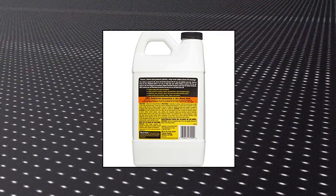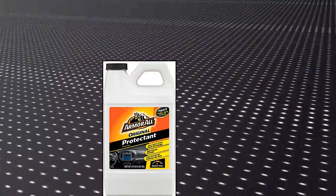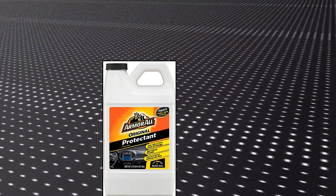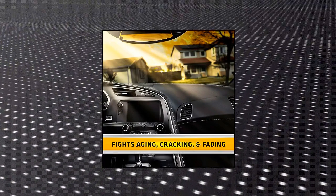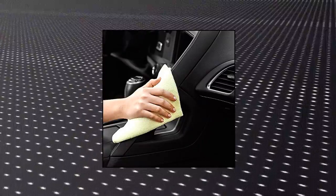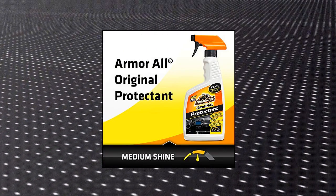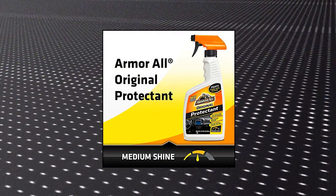Armor All 17999 protects against UV damage to help prevent cracking, fading and discoloration of automotive interiors, enhances depth of color with a medium shine, leaving a non-greasy finish, renews and revitalizes vinyl, rubber and plastic, shields against dust, dirt and lint build-up. Trusted Armor All protection to keep your car looking like new.